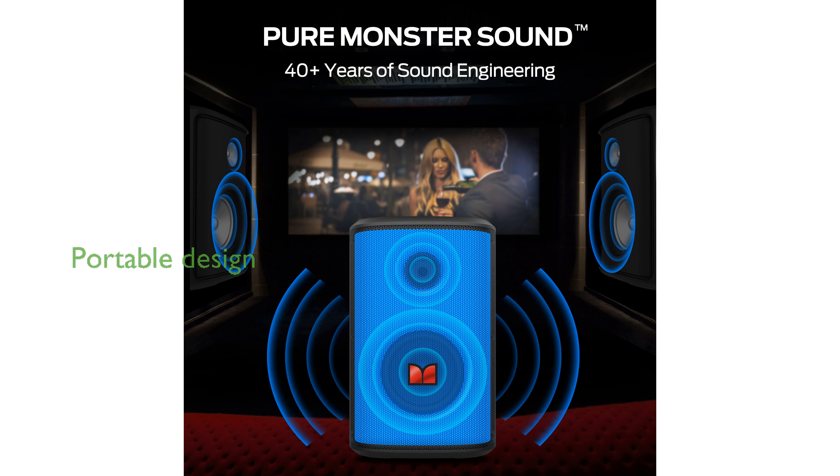Designed with portability in mind, the ergonomic handle allows you to easily carry the speaker with one hand, making it perfect for taking to the rooftop, park, or camping trips.